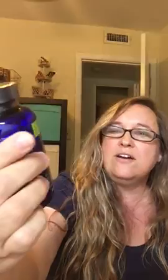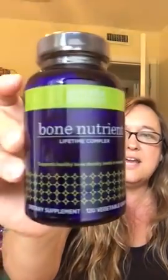Bone Nutrient Complex, which I talked about in a previous video. There are 120 of these and I cannot wait to use them. I got one for free, and I actually ordered two of them, so the second one I paid for — which was nominal, like $10.